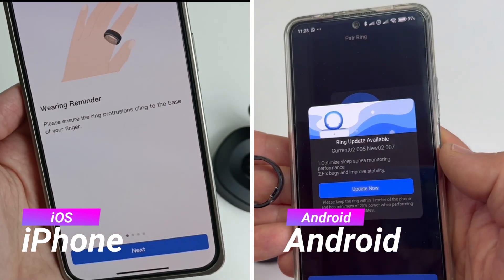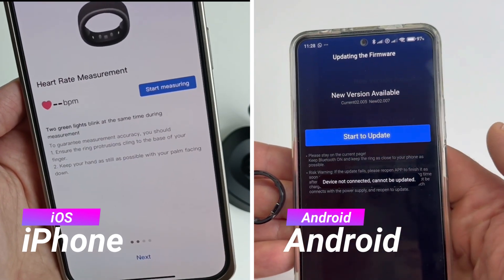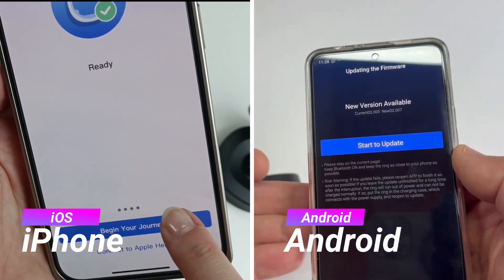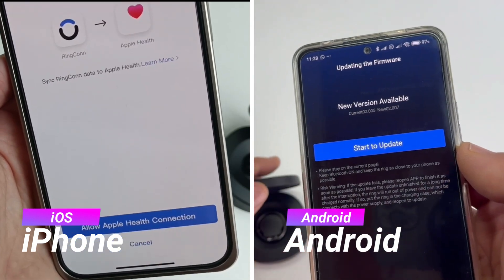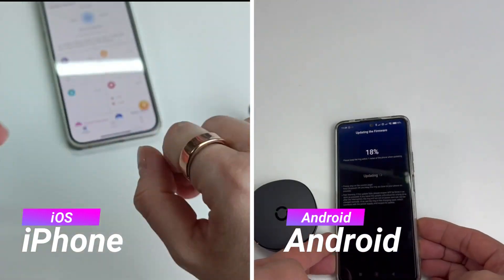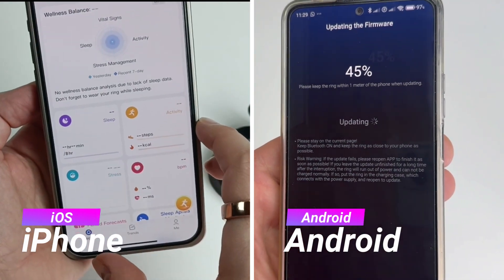You may need to enable certain permissions like access to notifications or location services for optimal functionality. Ensure your ring is charged during the initial setup. The app will notify you if a firmware update is needed — in 10 days we received two firmware updates, which you can install directly through the app. Once connected, the Rincon Generation 2 will continuously sync data with the app, allowing you to track heart rate, sleep, HRV, and more.